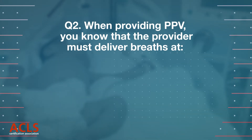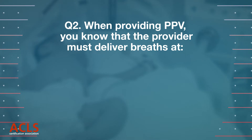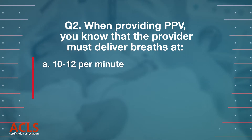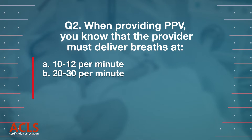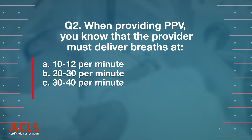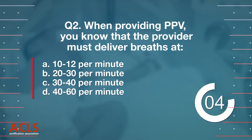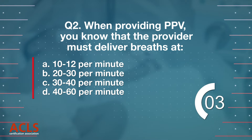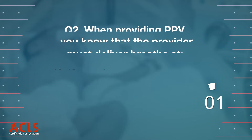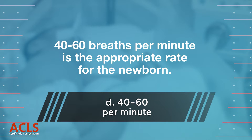Question 2: When providing PPV, you know that the provider must deliver breaths at: A. 10 to 12 per minute, B. 20 to 30 per minute, C. 30 to 40 per minute, D. 40 to 60 per minute. Correct answer: D. 40 to 60 breaths per minute is the appropriate rate for the newborn.